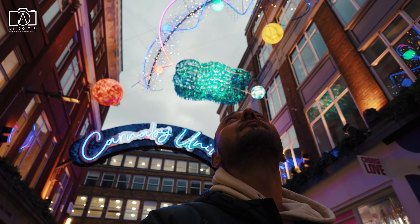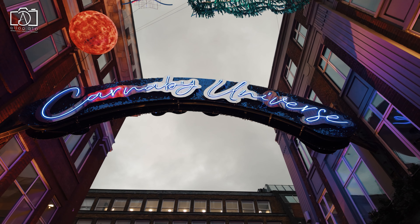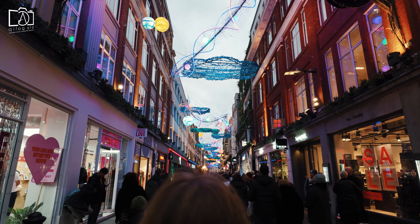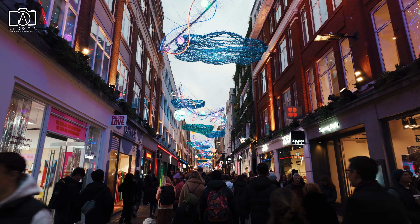Soho, adjacent to Carnaby Street, is renowned for its diverse and lively atmosphere, featuring a variety of entertainment options including theatres, jazz bars, and a lively nightlife scene. The area is also celebrated for its multicultural culinary offerings, reflecting the diverse community that has historically populated this part of the city.